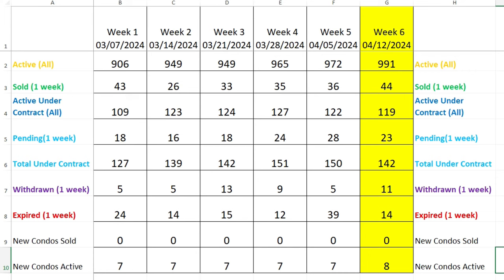For those new to the show, the current week is highlighted in yellow and previous weeks are behind it. Active listings: 991 — this number has increased from previous weeks, a solid indicator to watch over six weeks. Amount sold: 44 — week one had 43, then it dropped off, now it's back up. Active under contract dropped slightly from previous weeks. Pendings at 23 dropped a little from last week but above some earlier weeks. Total under contract is 142.